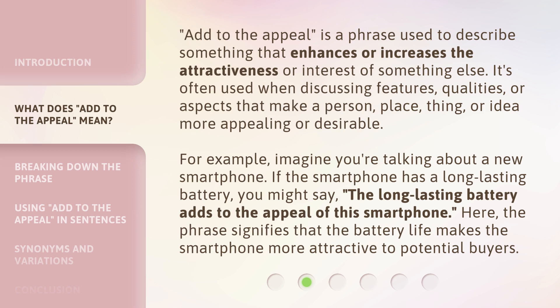For example, imagine you're talking about a new smartphone. If the smartphone has a long-lasting battery, you might say, 'The long-lasting battery adds to the appeal of this smartphone.' Here, the phrase signifies that the battery life makes the smartphone more attractive to potential buyers.